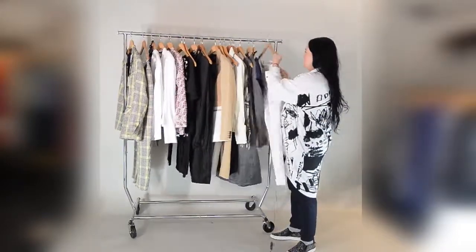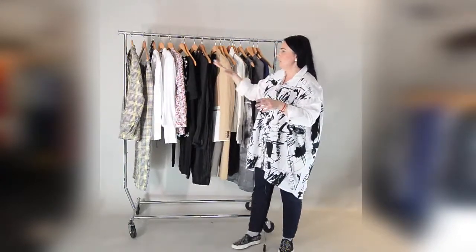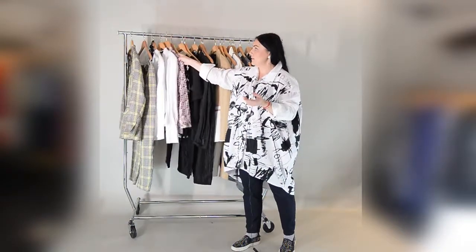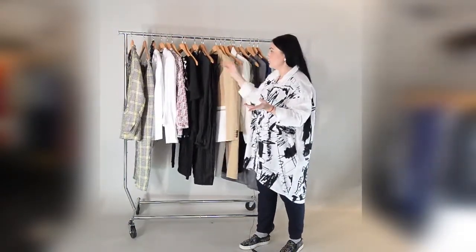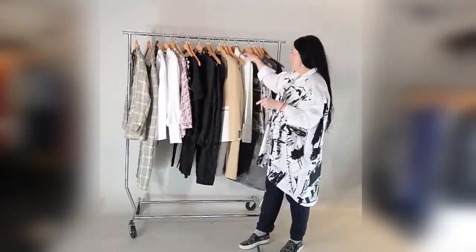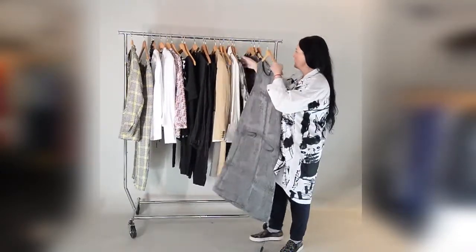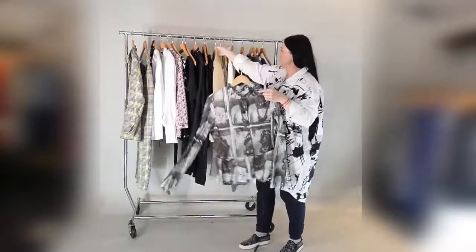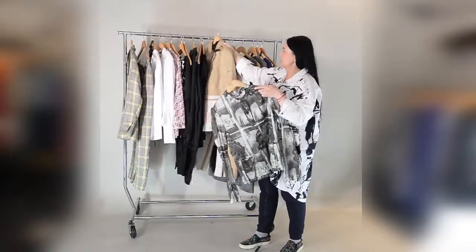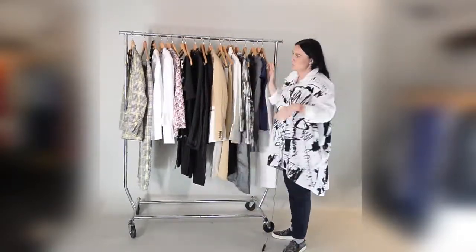To sum everything up: for your capsule wardrobe you need two or three jackets, maybe two or three different colors of shirts, three or four pairs of trousers, and just mix and match with your tops. It's also a good addition to have a few simple dresses for workwear, one or two colorful jackets depending on your preference. As you can see, this small rail — this is your capsule wardrobe.